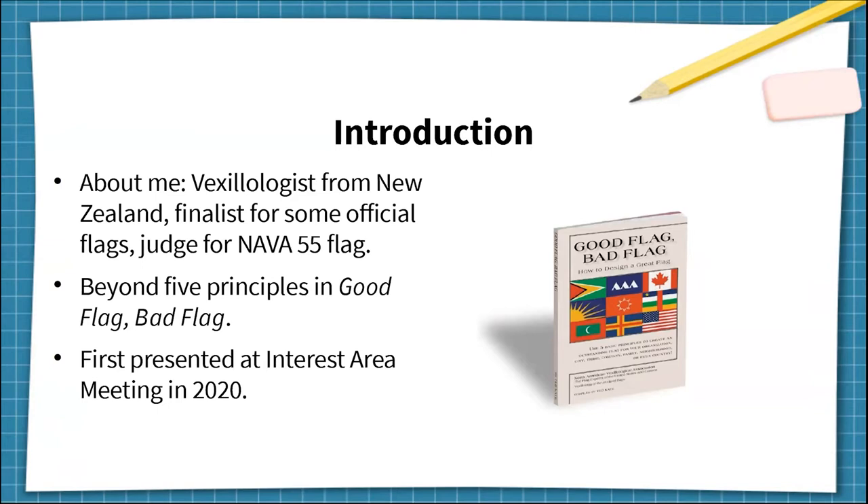You probably already know about the five principles of good flag design from our famous booklet, Good Flag, Bad Flag: keep it simple, use meaningful symbolism, use two to three basic colours, no lettering or seals, and be distinctive or related. My presentation goes beyond these principles and discusses the six little known deal breakers of bad flag design.